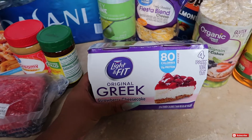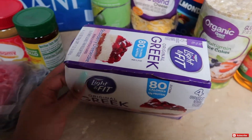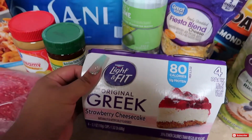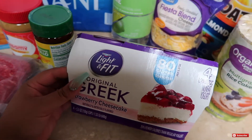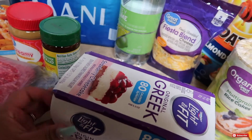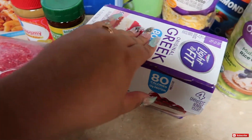Next you guys, I picked up some strawberry cheesecake Greek yogurts. I just got the Light and Fit brand. I don't know if these are good or bad — usually I'll just get the Chobani. But I thought, let's just try a different brand. Strawberry cheesecake sounded so good, so I went ahead and did that.